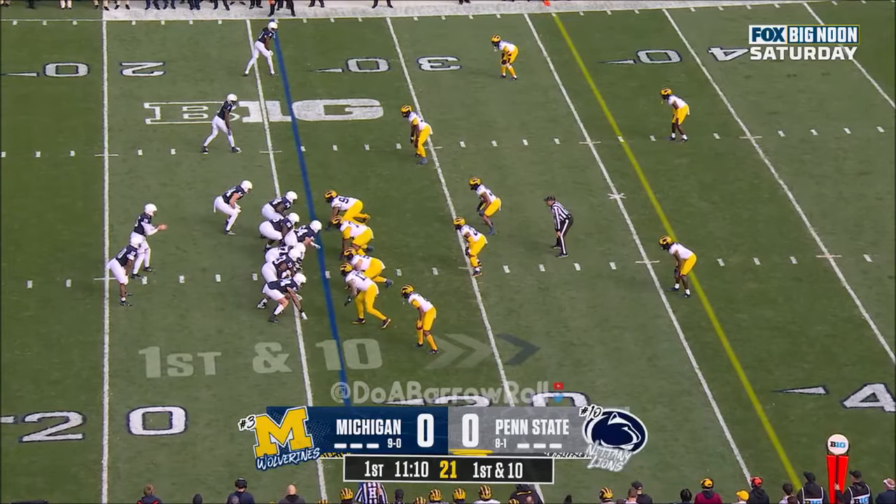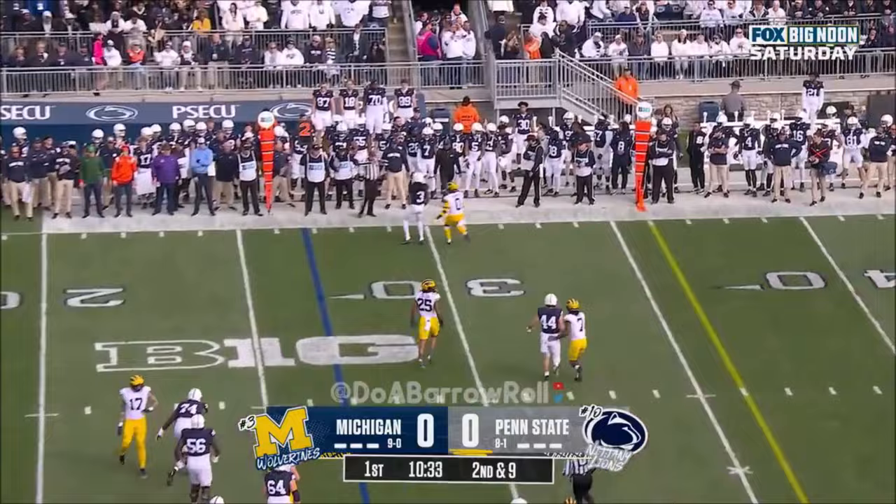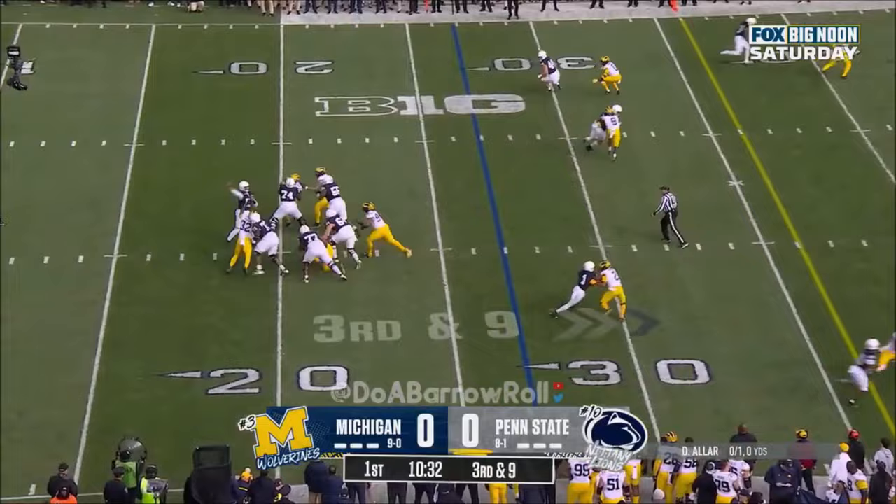This is where the Nittany Lions will start, and on first down they hand it off to Nick Singleton. Aller will throw it with pressure and incomplete. Second down and nine at the 27, empty backfield for Aller — looking over the middle and incomplete.